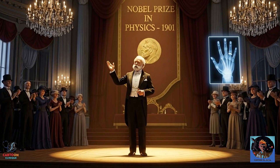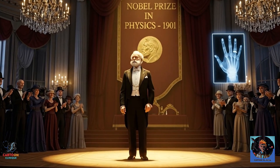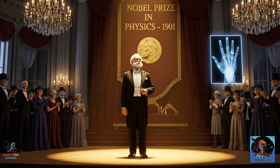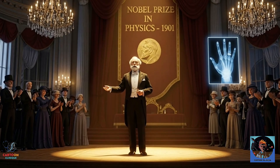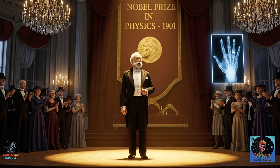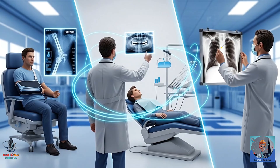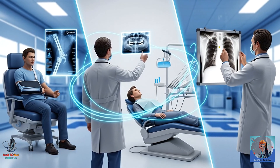But let's go back to Röntgen. In 1901, he was awarded the very first Nobel Prize in Physics for his discovery of X-rays. He became world famous overnight. Yet here's the plot twist: Röntgen was a humble guy. He refused to patent X-rays because he believed this discovery belonged to the world, not to him. He even donated his Nobel Prize money to his university. Talk about wholesome. X-rays quickly became a cornerstone of modern medicine.